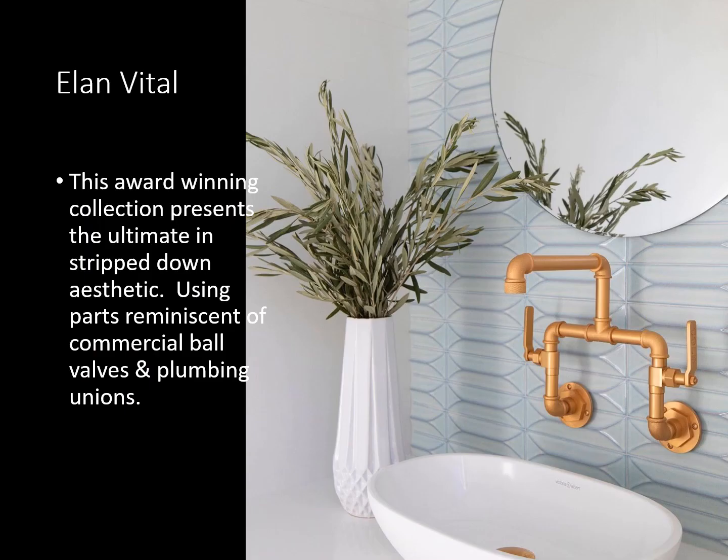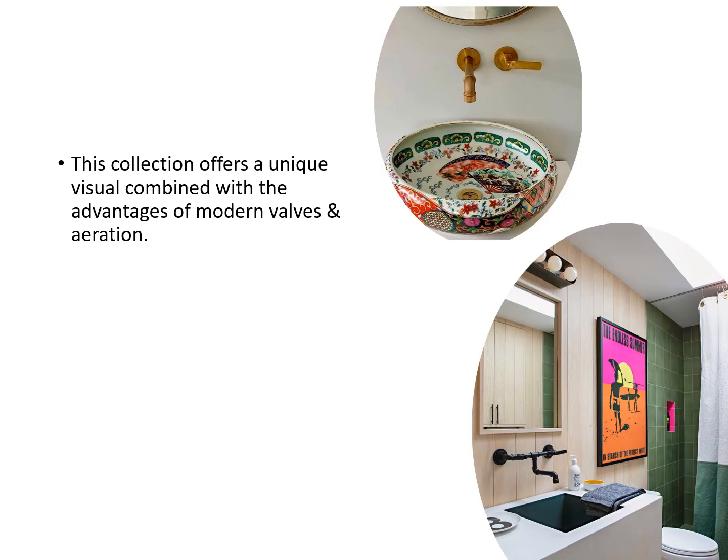Here we have the Alain Vitale. This award-winning collection presents the ultimate in stripped-down aesthetic, using parts reminiscent of commercial ball valves and plumbing unisons. This collection offers a unique visual combined with the advantages of modern valves and aeration.